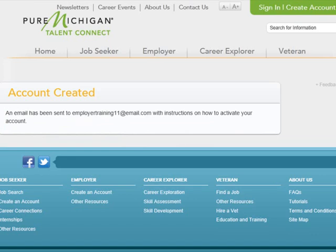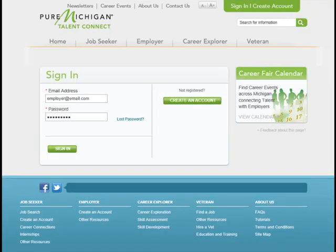Your request has been processed. Please check your email for instructions on how to activate your account. Talent Connect staff must validate your account. Until then, you will not be able to post jobs and search for candidates. However, if you sign in, there are resources you can use right away.